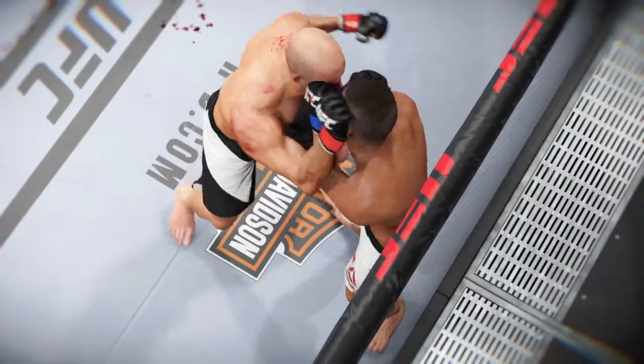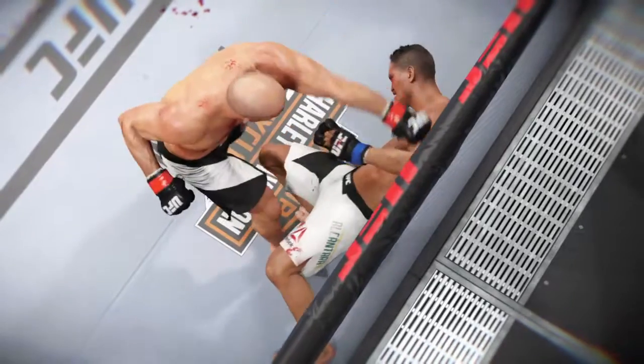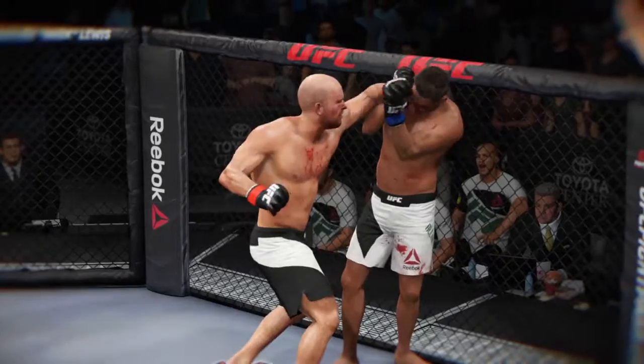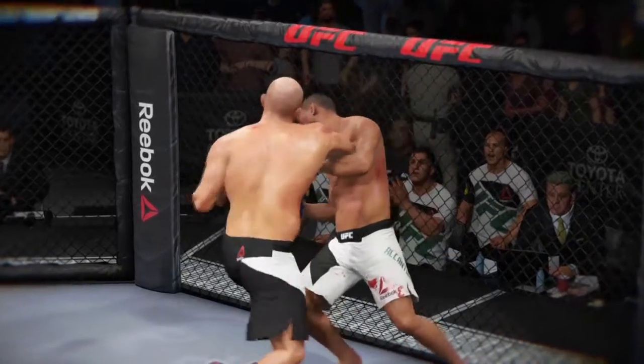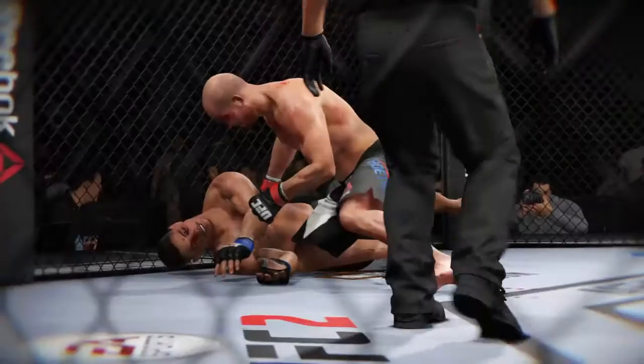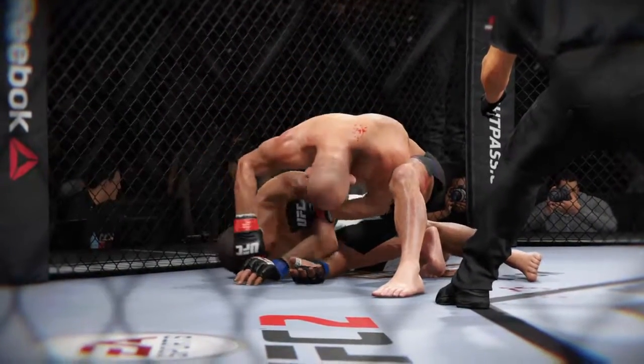Let's check out the action on our fight replay. This is the shot that drops him — perfect technique, he's clearly in big trouble. Let's take a look at it from another angle. This is the one that causes the knockdown and the subsequent follow-up strikes for the knockout. And let's check that out from a different angle.